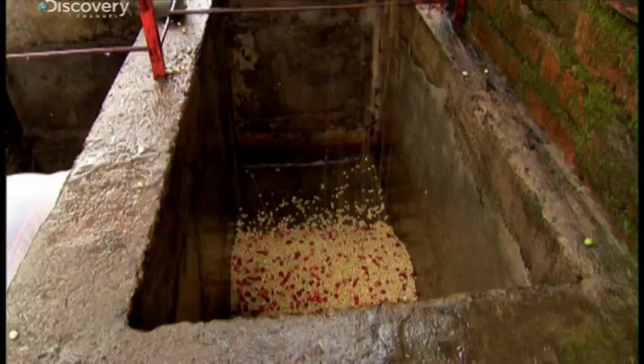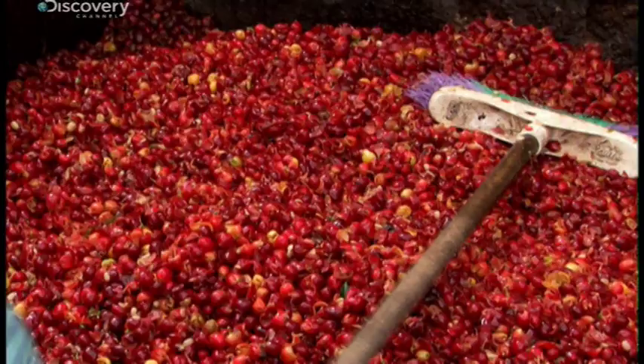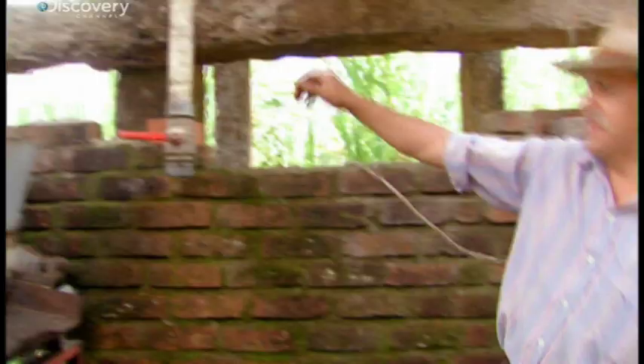The best cherries are put into a depulper, where the fruit is separated from the bean. The discarded red pulp will be used as compost in the fields.